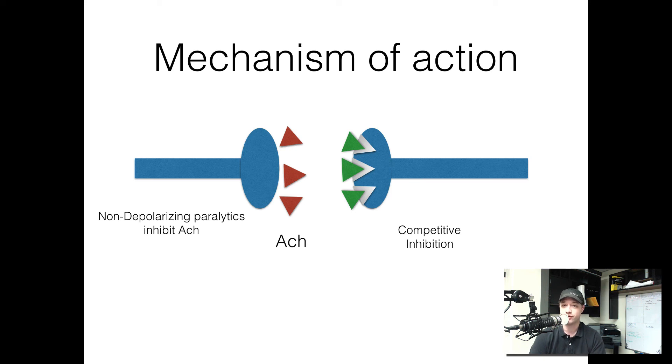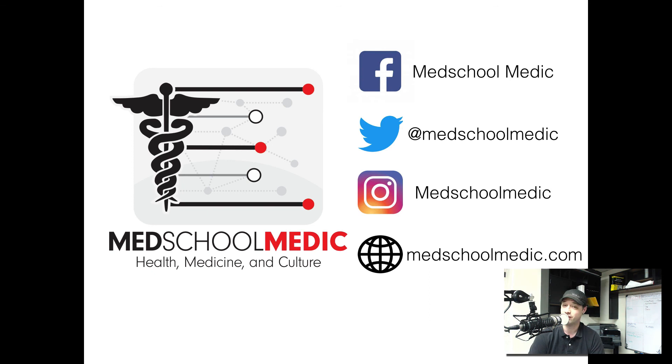So that's an overview of how non-depolarizing drugs work. Again, rocuronium is my drug of choice. That's your five-minute refresher on non-depolarizing drugs.